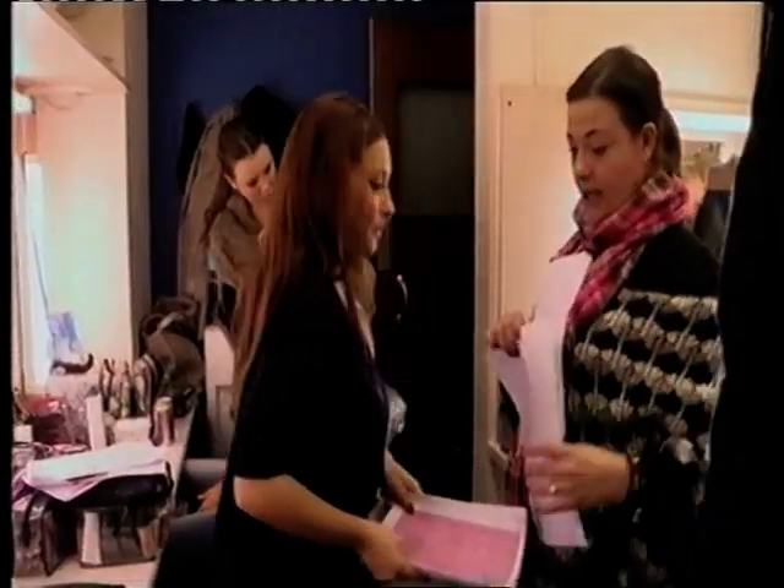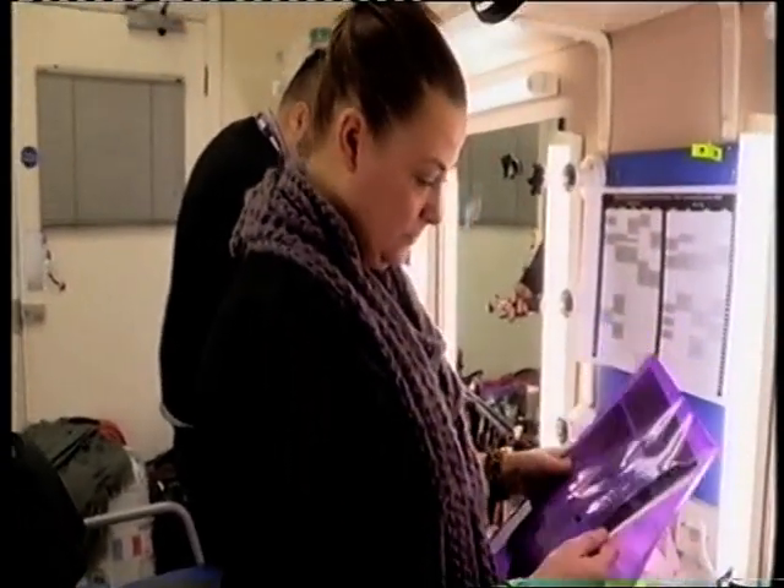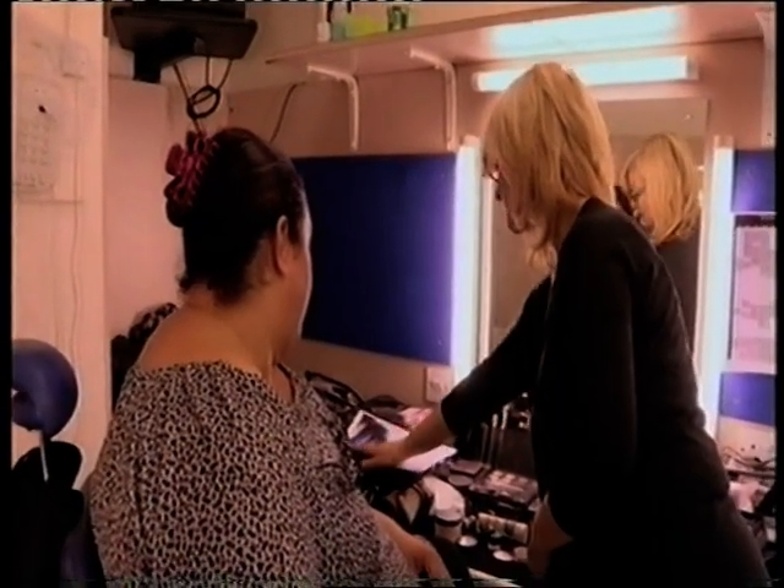I'm Lisa Armstrong and I'm the hair and makeup designer for Strictly Come Dancing. My role on the show is to create all the hair and makeup designs for every single person that gets onto that dance floor every single week. The concept for the hair and makeup comes from the whole overall look — we look at the style of dance, the piece of music, and the costume, and we have to marry it all together so it works as an image for that individual person.